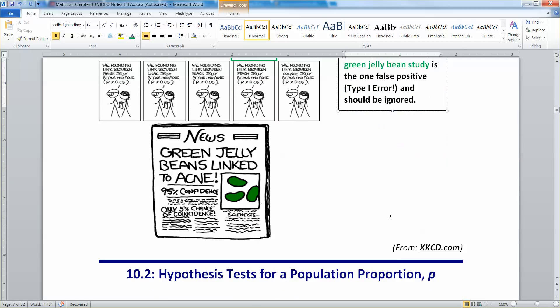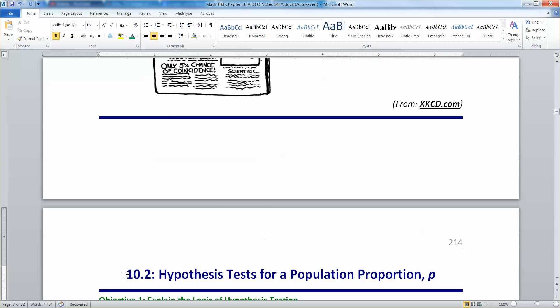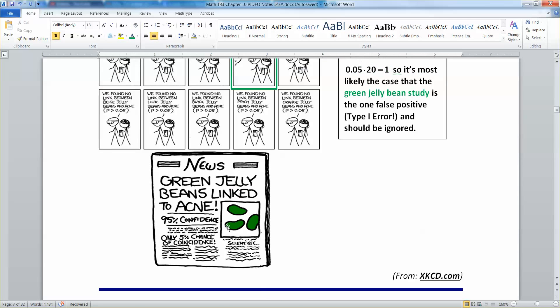So now we've learned a little bit about being careful with type one and type two errors. We still don't know how to actually run a hypothesis test, but that's what we're going to learn how to do in section 10.2. I'll see you there.